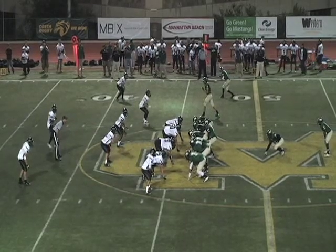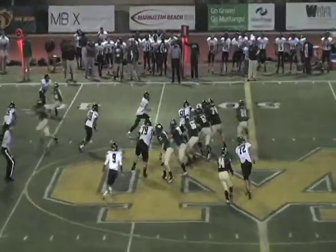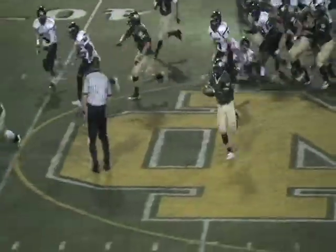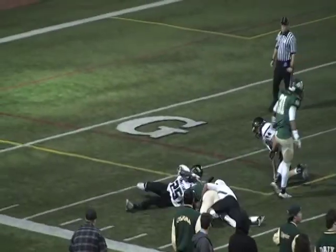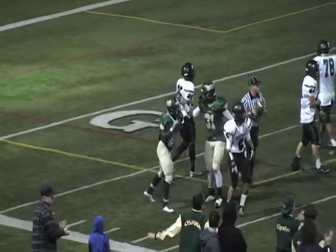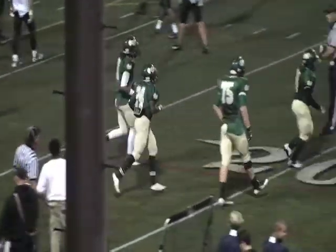Mustangs take over in great field position. It's a handoff to number 24 Sebastian Franklove, who makes a nice cutback on the left-hand side — still going, makes another nifty move, and is finally knocked out at the eight-yard line. Big run for Franklove.